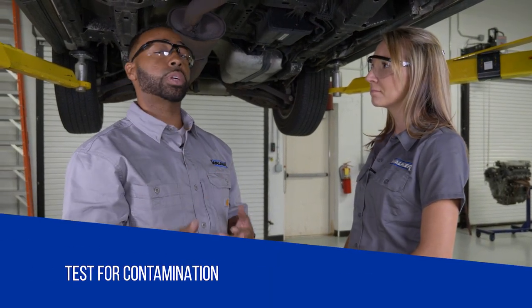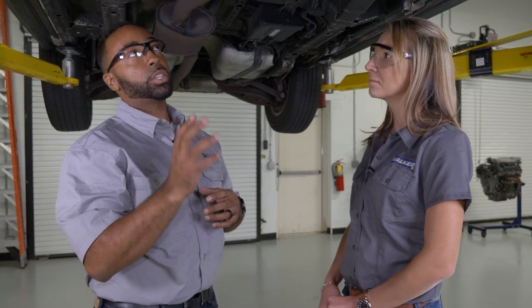Make sure there's no contamination. Check the exhaust to ensure there are no fluids or coolant getting into the exhaust that could be causing premature wear or failure.